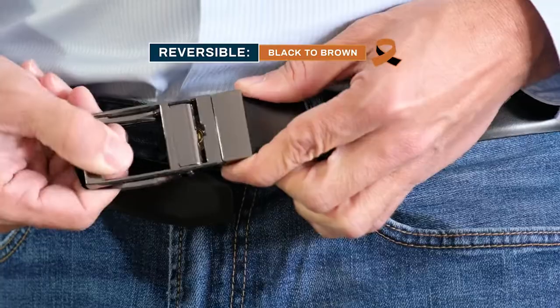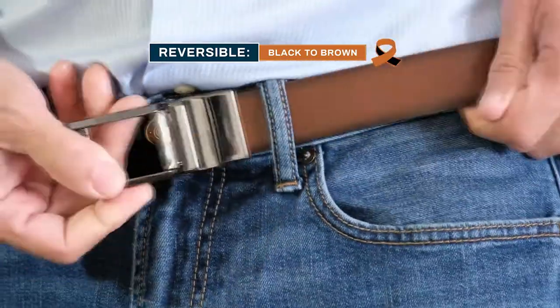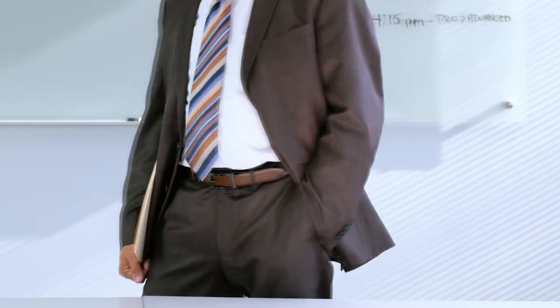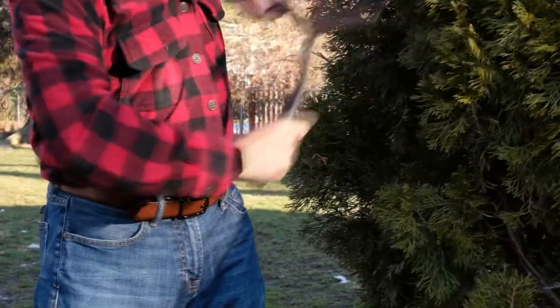And watch this — Sure-Fit is reversible to a different colour, so you can easily change styles. It's like two belts in one. Elegant when wearing a suit and yet tough enough for any workplace.